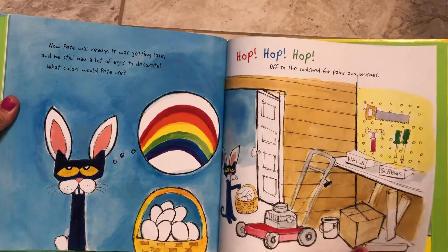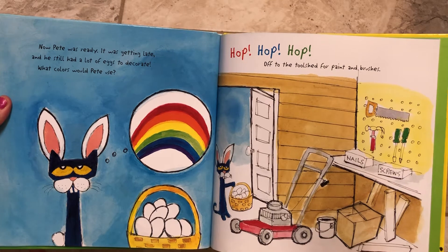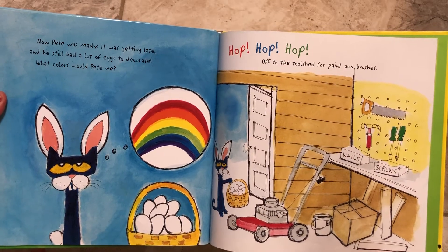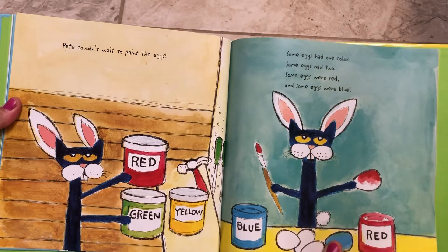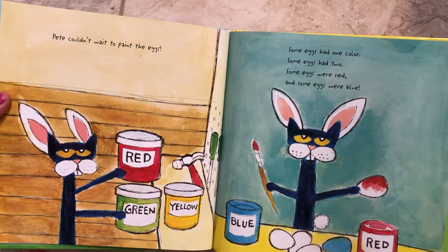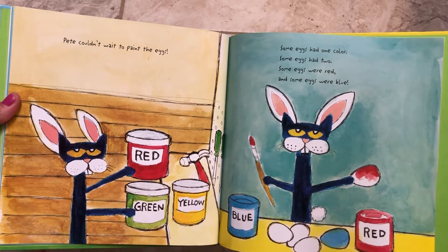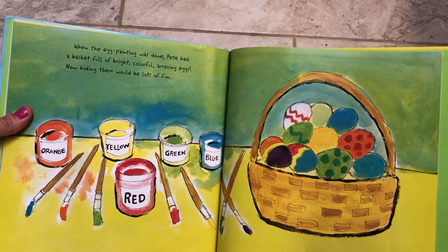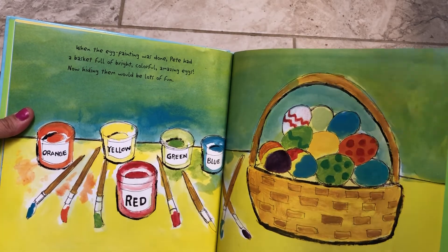Now Pete was ready. It was getting late and he still had a lot of eggs to decorate. What colors would Pete use? Hop, hop, hop off to the tool shed for paint and brushes. Pete couldn't wait to paint the eggs. Some eggs had one color, some eggs had two. Some eggs were red and some eggs were blue. When the egg painting was done, Pete had a basket full of bright, colorful, amazing eggs. Now hiding them would be lots of fun.